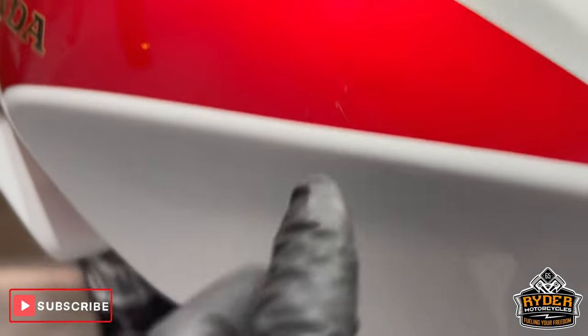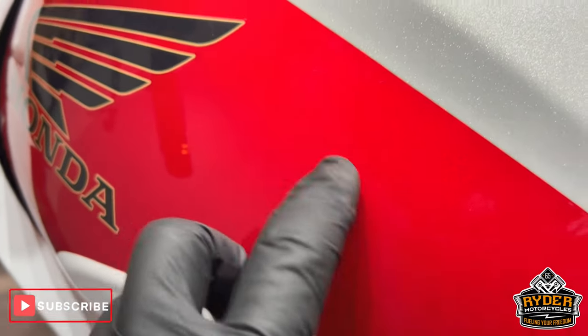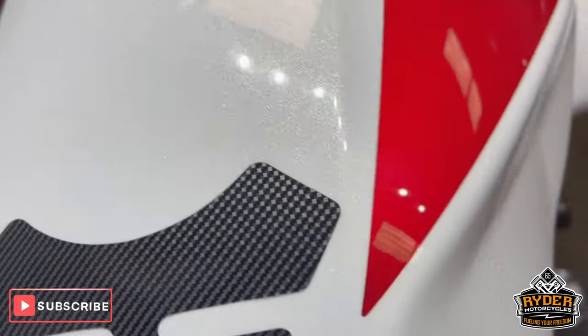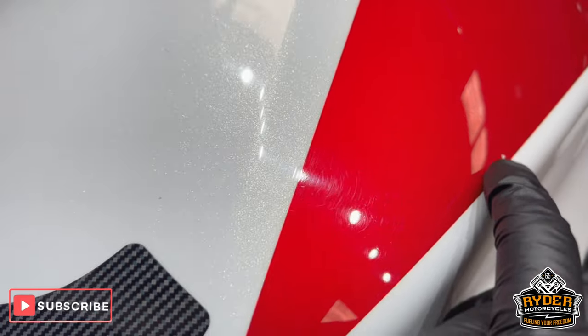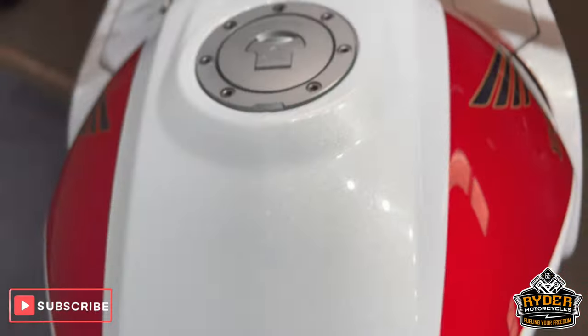There are the odd marks — on the left-hand side there, a couple of little ones, a bit higher up. On the right-hand side, again just in the red, a little stone chip there, and a couple of little marks further up — looks like stone chips.